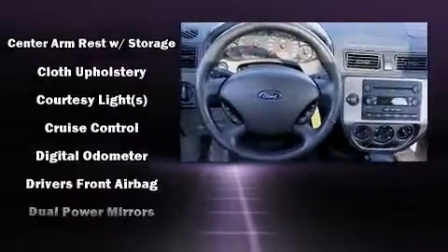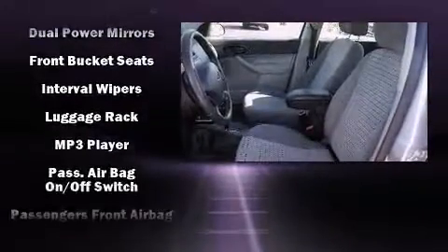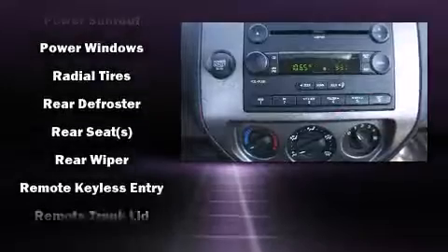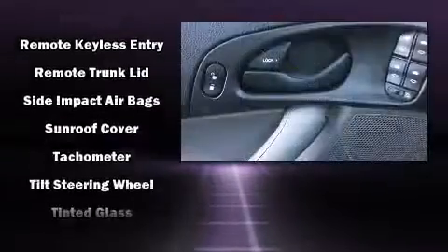Ford infused the interior with top shelf amenities such as a rear window wiper, one-touch window functionality, remote keyless entry, and much more. Storage solutions are integrated throughout the interior, demonstrating thoughtful attention to detail.